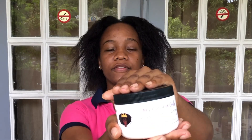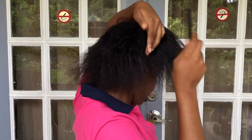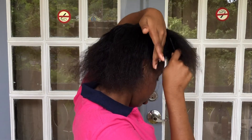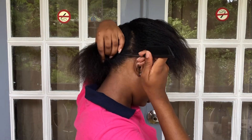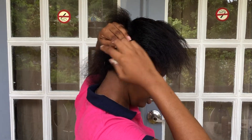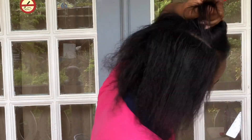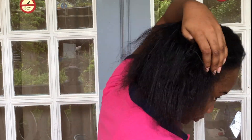Next I go in with my Crown of Cloves Lavender Frosted Butter. I pat my hair again in the same four sections and then go in with a smaller comb because the hair is really soft at this point. I make sure to apply it to my edges as well.